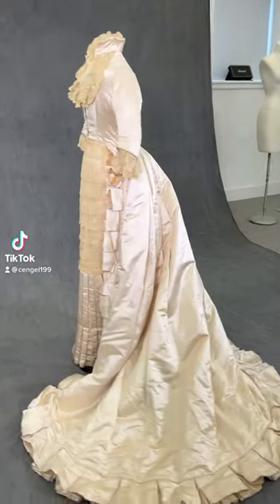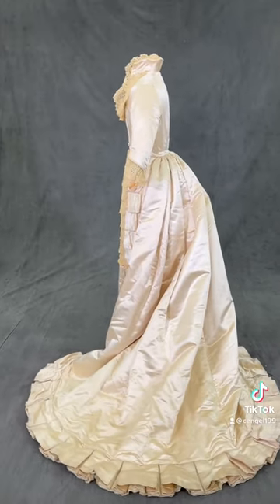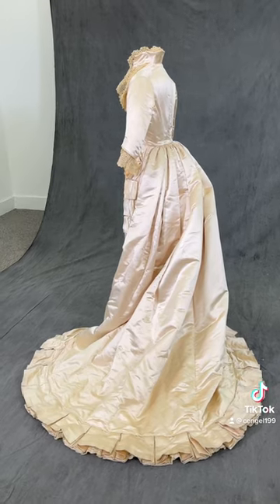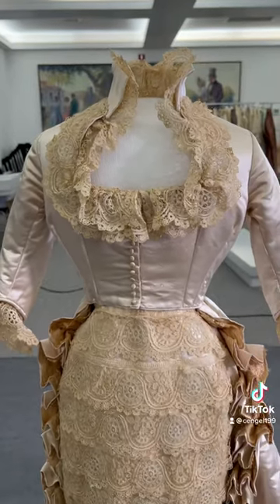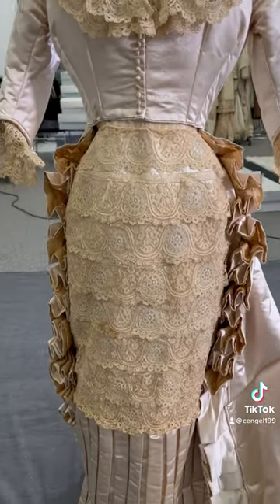My name is Charlotte and I work in the Historic Clothing Department at the New Canaan Museum and Historical Society in Connecticut. This is a wedding dress from 1878, and our records indicate that it was also later retrimmed for a wedding in 1907 for the woman's daughter.